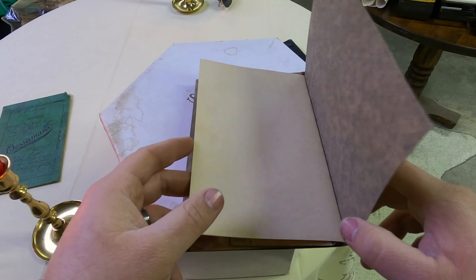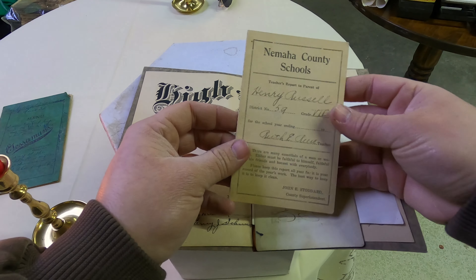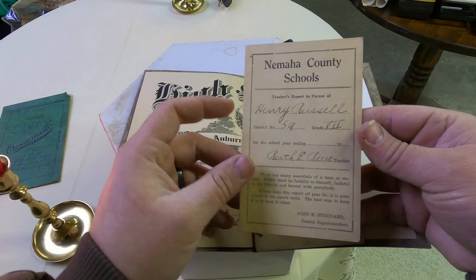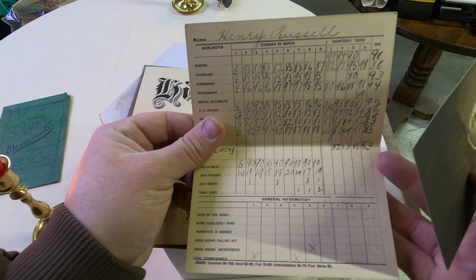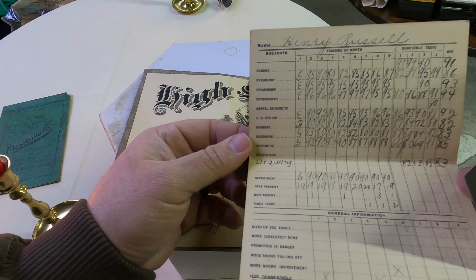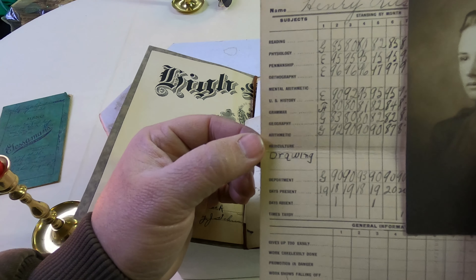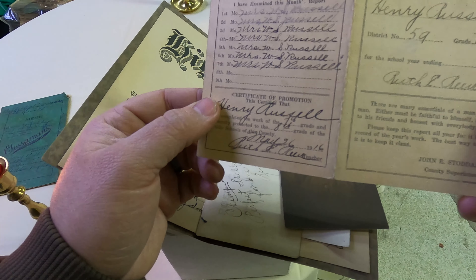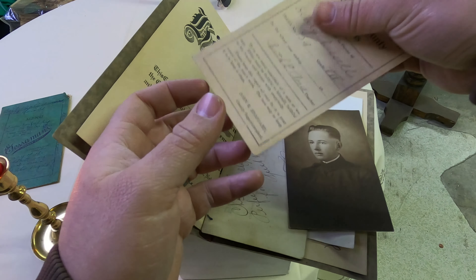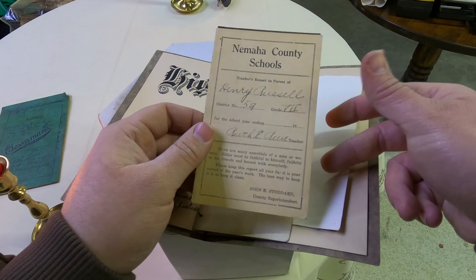This right here I found interesting. I try not to give away people's identities but it's all over these pages. This is a Nemohals County Schools report card - reading, physiology, penmanship. They used to grade you on penmanship back in the day, and mental arithmetic, U.S. history, grammar, geography, arithmetic, agriculture, drawing. The date on this is May 26, 1916. That report card is over 100 years old - 104 years old, this piece of paper.